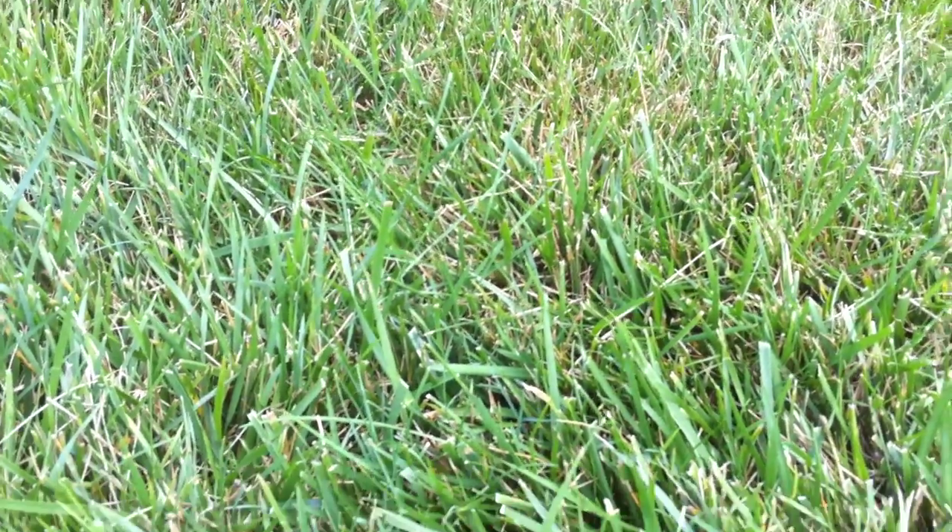So here's some grass. Hopefully it is focusing nicely. That's it for now.